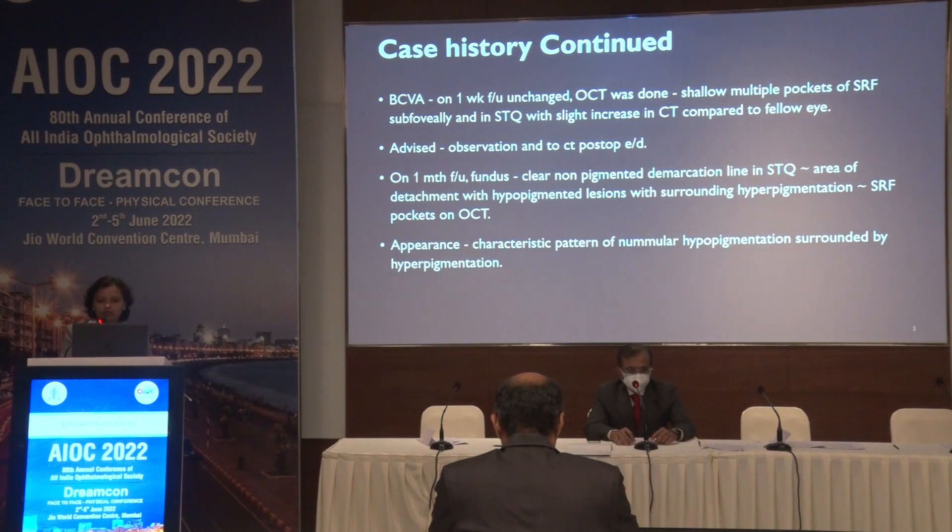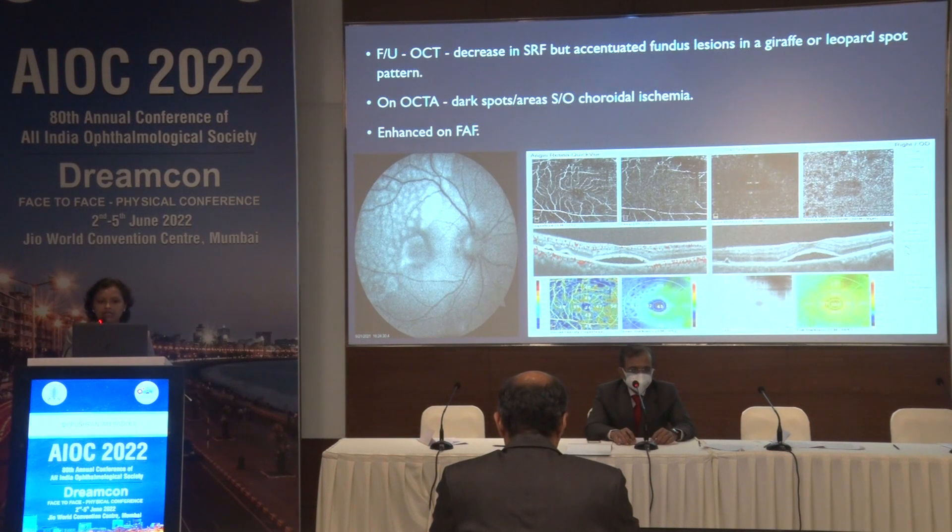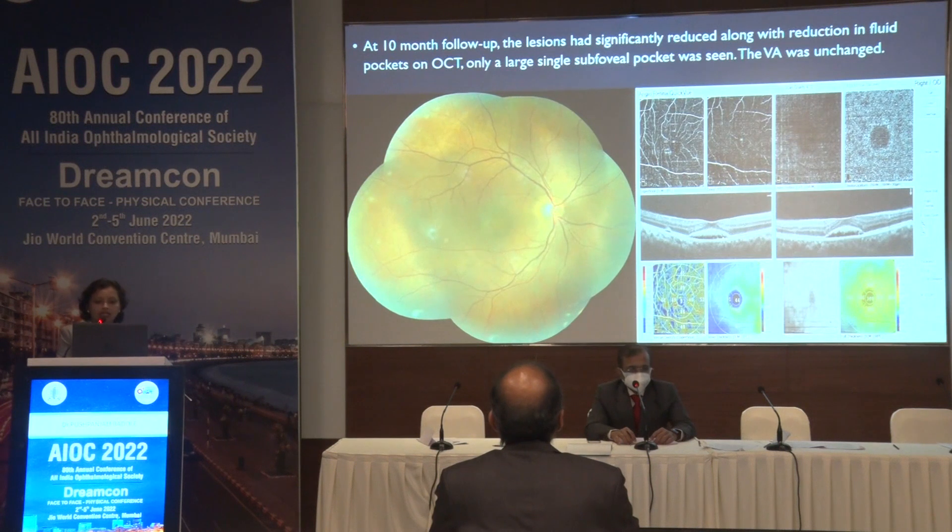There were hypopigmented lesions with surrounding hyperpigmentation corresponding to subretinal fluid pockets. On OCT, this characteristic pattern of perimacular hyperpigmentation surrounded by hyperpigmentation gave a giraffe or leopard spot pattern. OCT also demonstrated multiple PEDs without intrinsic changes to the overlying retina. There were hyper-reflective dots in the underlying retina corresponding to shed photoreceptor outer segments. On follow-up OCTs there was decrease in subretinal fluid but accentuated fundus lesions in the giraffe or leopard spot pattern. On OCT angiography, dark areas suggestive of choroidal ischemia were seen, further enhanced on fundus autofluorescence. At 10-month follow-up, the lesion had significantly reduced, the pattern had disappeared, and pockets had reduced. On OCT only a single subfoveal pocket was seen. Visual acuity was unchanged at 6/18.